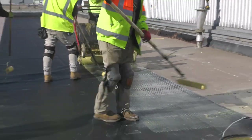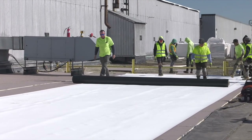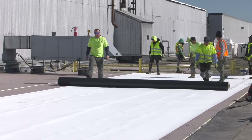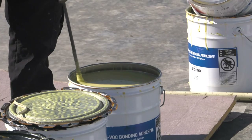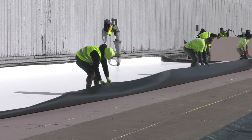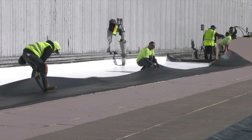At this point in time, Carlisle came out with the new 16-foot TPO. We were very eager to try it out and to work with Carlisle as a team. We've been working with the 16-foot sheets.